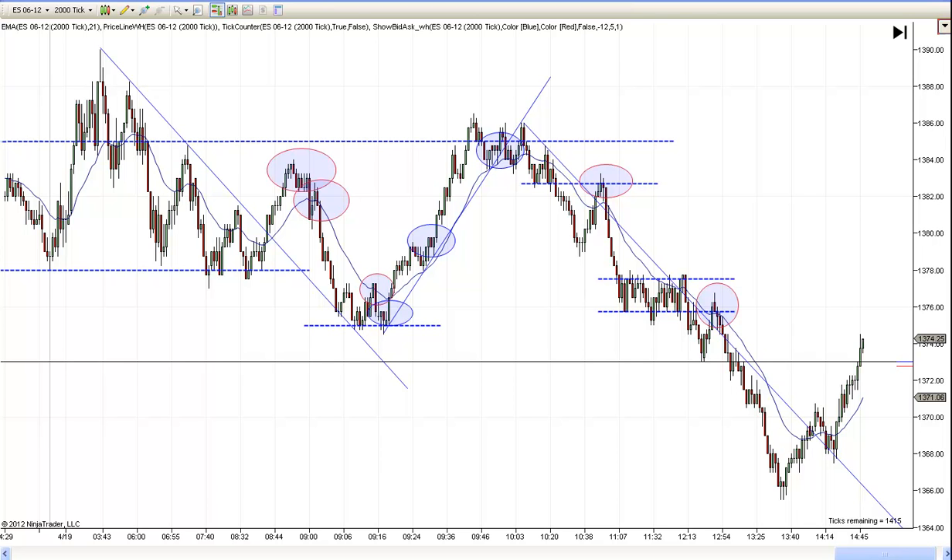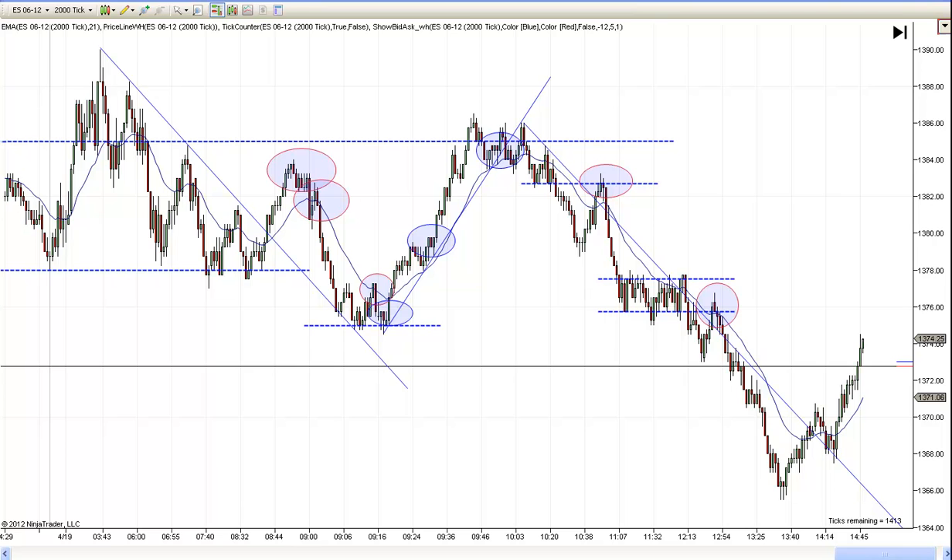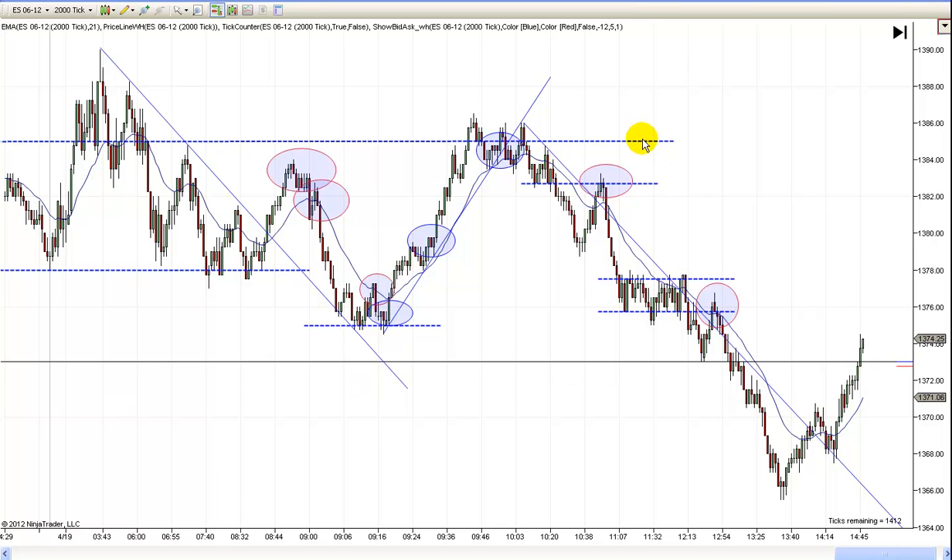Hi, this is Matt with PriceActionTradingSystem.com, and this will be our chart lesson for Thursday, April the 19th. It was kind of an interesting day. We spent the early part of the morning, really up until about noon, in a trading range that ranged from about 76 to about 86 — a good 10 points for sure.